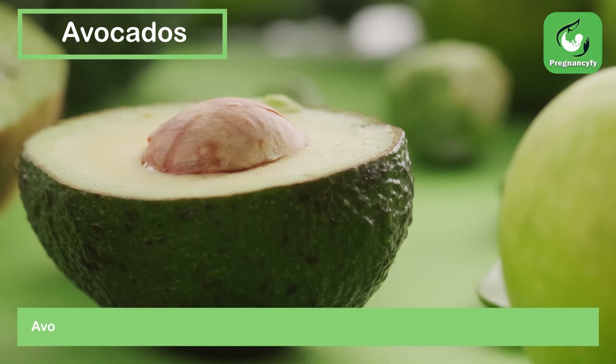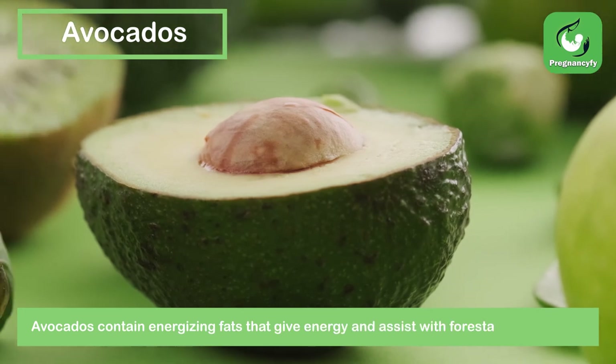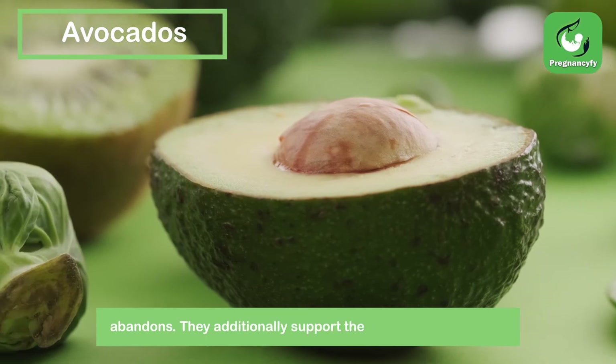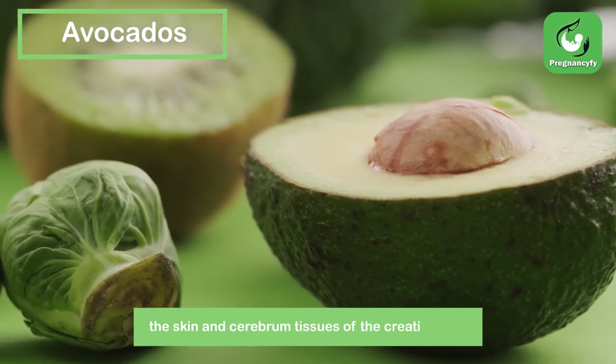Avocados. Avocados contain healthy fats that provide energy and help prevent neural tube defects. They also support the cells responsible for building the skin and brain tissues of the developing baby.